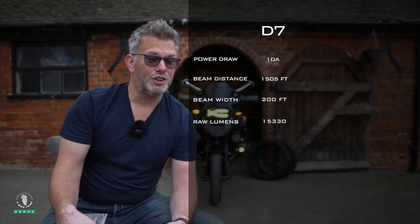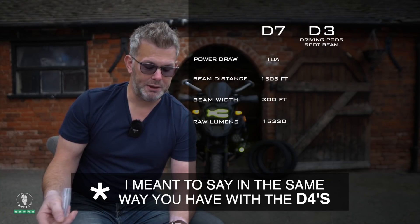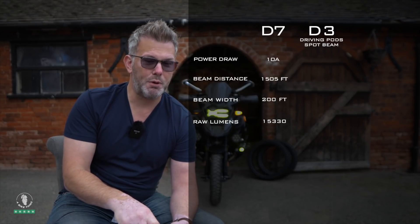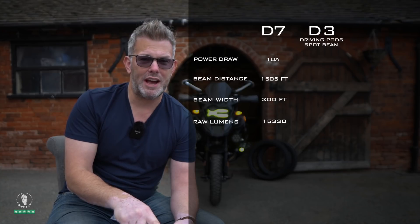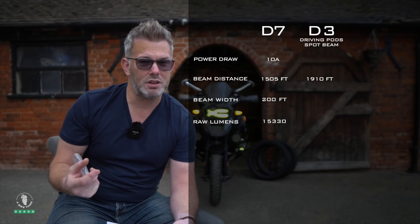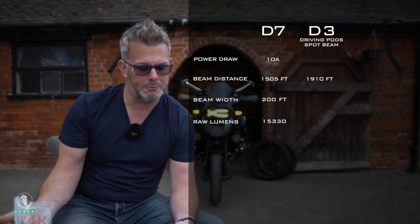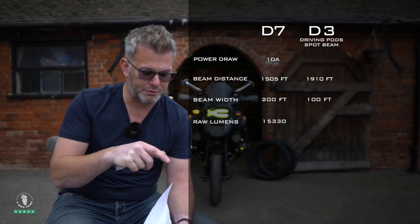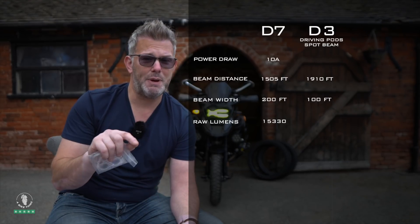Moving on to the new D3 driving lights — there are three possible setups: a spot beam, a combo beam, and a hybrid beam. With the spot beam lens, the beam distance projects 1910 feet. Remember, the D7 is 1505 feet, so this smaller-looking light can actually throw light further down the road. The beam width with the spot beam, however, is only 100 feet compared to the D7's 200 feet.